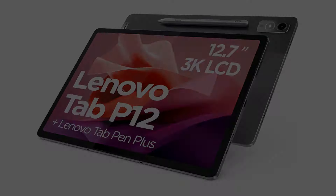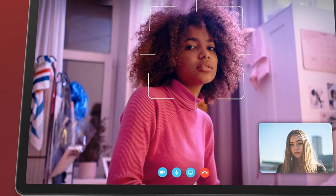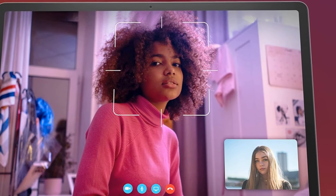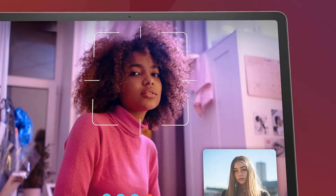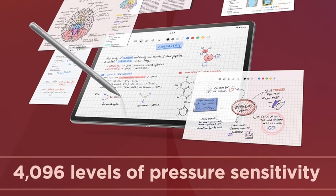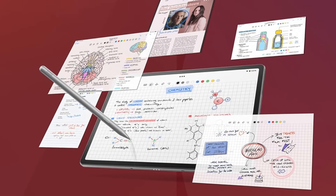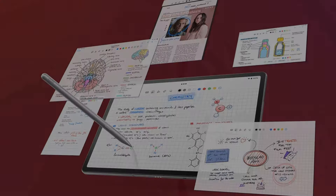To help with your studies and homework, you get a Lenovo Pen Plus, which lets you take notes, annotate PDFs, draw diagrams, and do much more. The best part is that the stylus pen is included in the package, so you don't have to shell out extra money. You can also plug in a detachable keyboard for typing essays, reports, and emails quickly and easily — though the keyboard is sold separately.